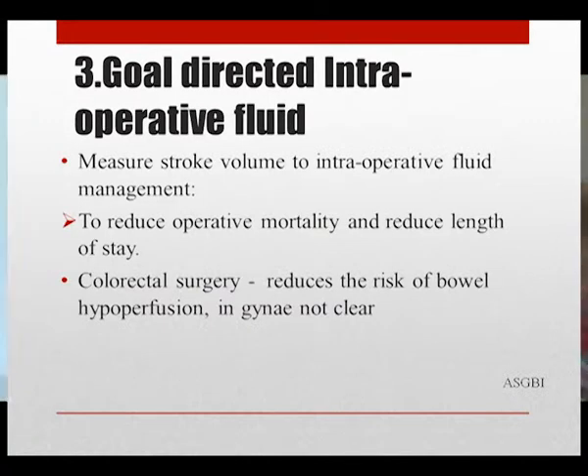Goal-directed intraoperative fluid therapy using stroke volume has been suggested in the literature, as it reduces operative mortality and length of stay, and is particularly important for colorectal patients to reduce the risk of bowel hypoperfusion. However, its role in gynecological surgery is less clear.